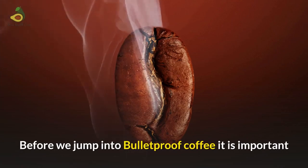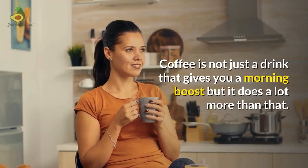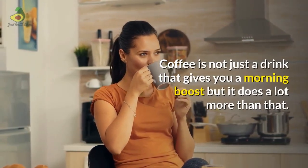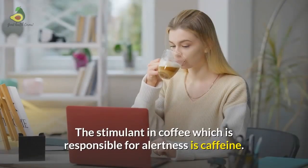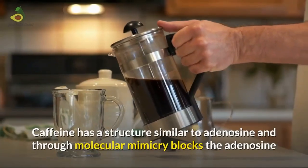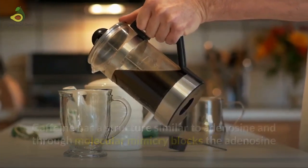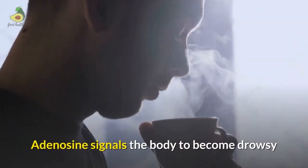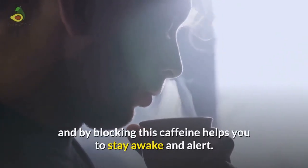Before we jump into Bulletproof coffee, it is important to understand the health benefits of coffee in general. Coffee is a stimulant. The stimulant responsible for alertness is caffeine. Caffeine has a structure similar to adenosine and through molecular mimicry blocks the adenosine receptors, giving you the feeling of alertness and being awake. Adenosine signals the body to become drowsy, and by blocking it, caffeine helps you stay awake and alert.